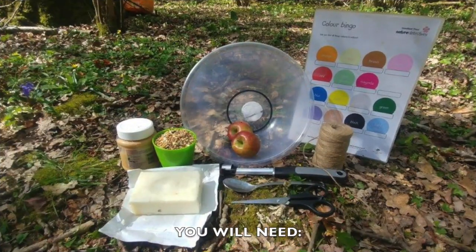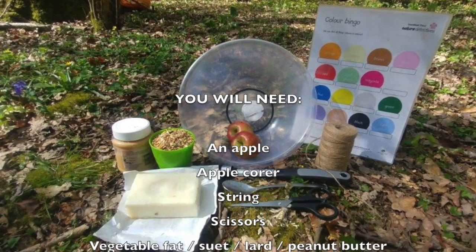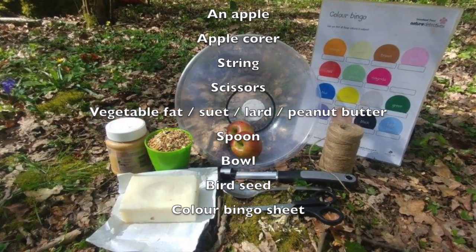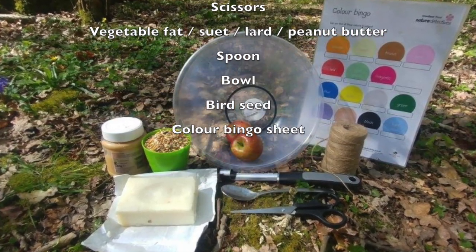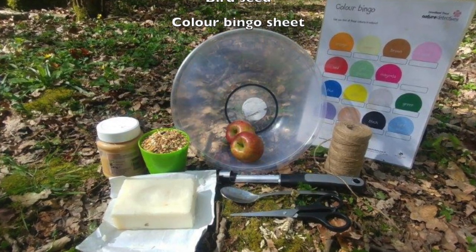For today's session you'll need a few materials, so grab a pen and paper and make a list, otherwise they'll be on the screen now. Today we'll need an apple and apple corer, some string and some scissors, some vegetable fat, suet, lard or peanut butter, a spoon and a bowl, some bird seed, and a colour bingo sheet which you can download and print at home from the link in the description box below. Finally you'll need something to sit on outside like a blanket or a tarp, and a snack for when you sit down and read the story together.